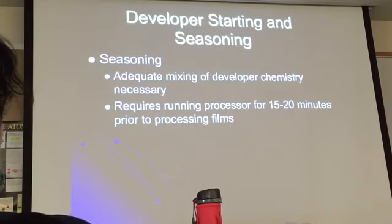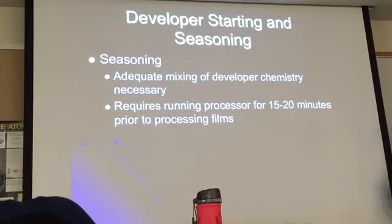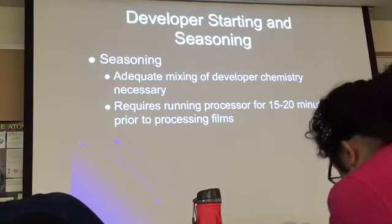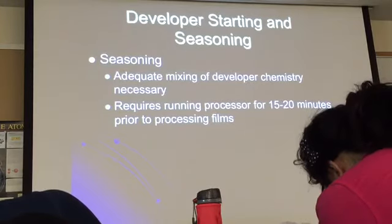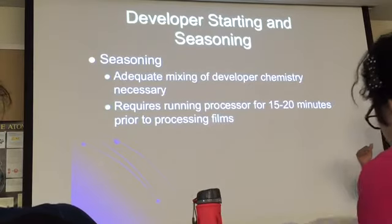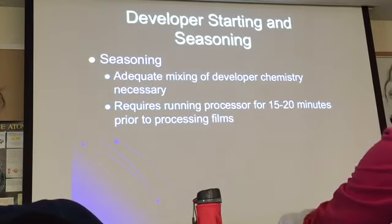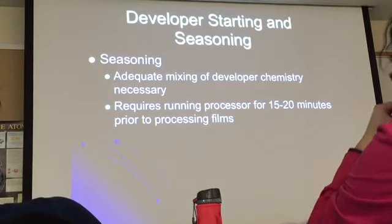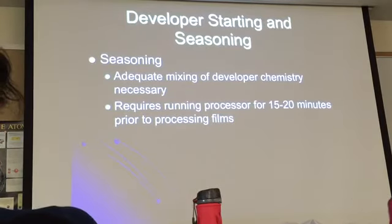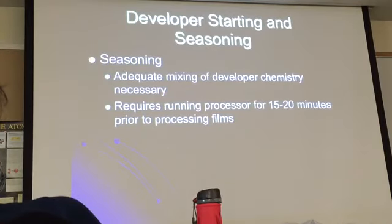The processor requires running for about 15 to 20 minutes prior to processing films. Why? Because you want the chemicals activated and at the right temperature with the right chemical activity. The manufacturers have determined that 15 to 20 minutes is enough time. A lot of times doctors are anxious to see films, but if you process it too soon, you're going to ruin the image — so you have to wait.